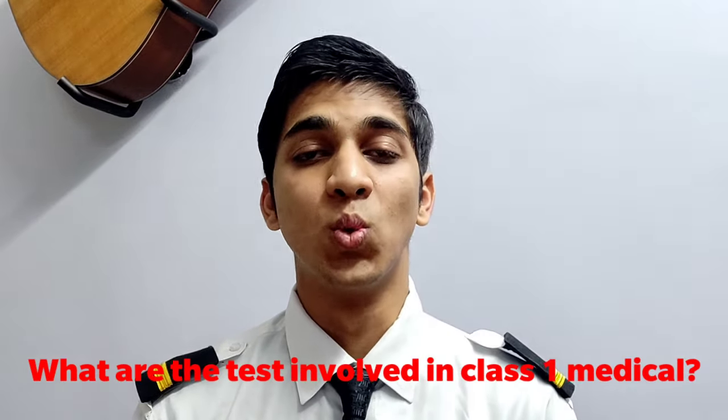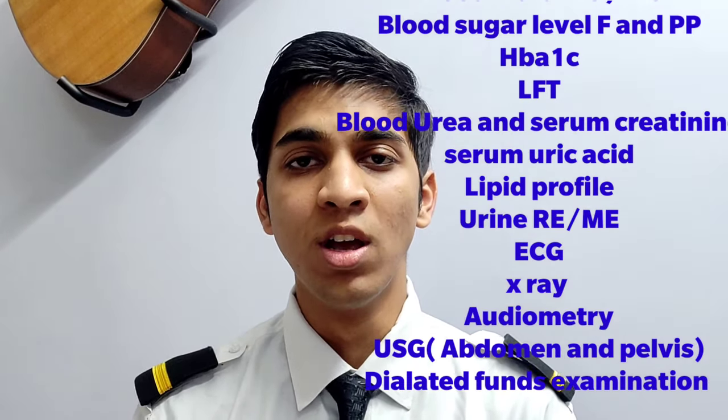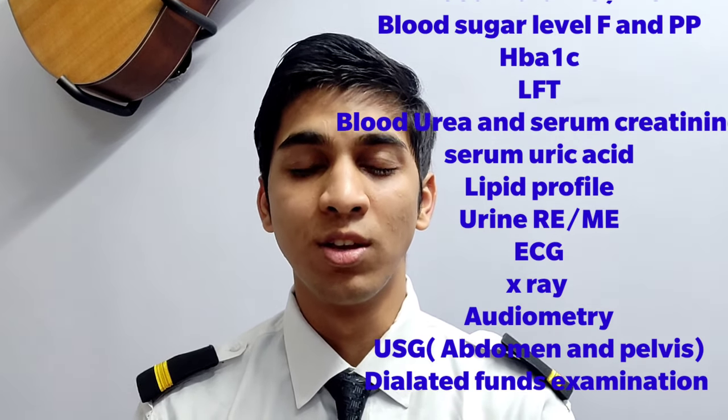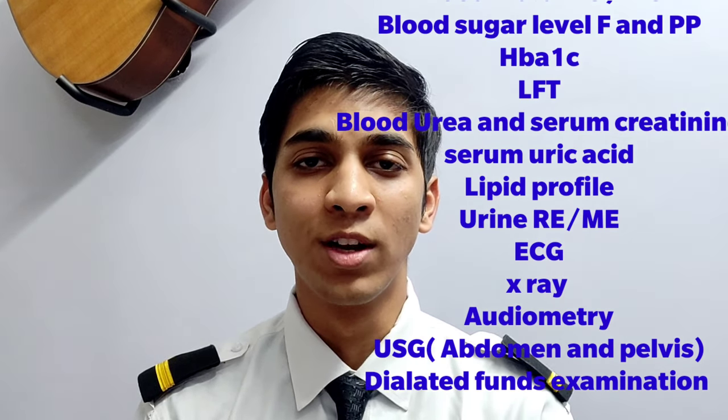What are the tests involved in class 1 medical? The following 14 tests which are shown on your screen are involved in class 1 medical. You can take a screenshot of this and show it to the certified labs. Make sure you get it done from NABL certified labs, because if you get it done from any other lab, it won't be accepted.